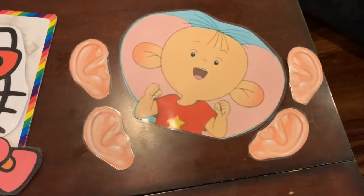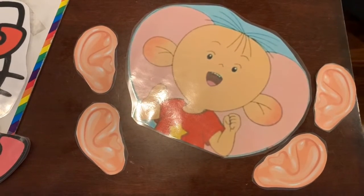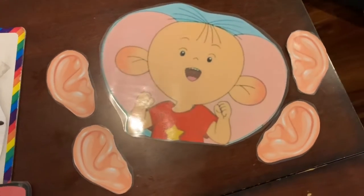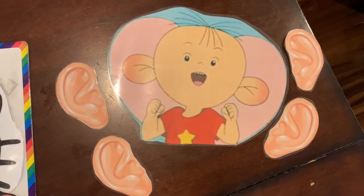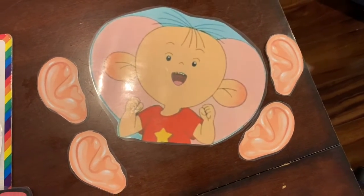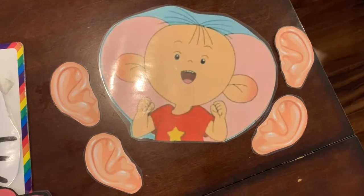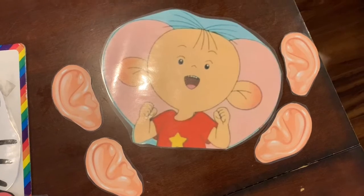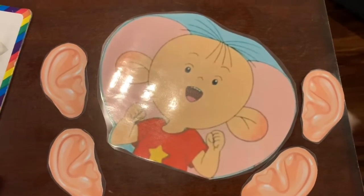A popular cartoon in China right now is Big Ear Tutu. So for my levels one and two, I am having them reward Tutu with his ears. They can tell me to stop as I swirl the ear around and then they can see where it lands — they think it's hilarious. Sort of like pin the tail on the donkey, but pin the big ear on Tutu.